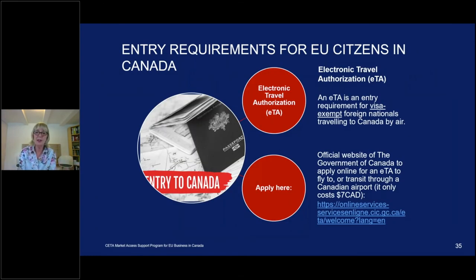Once you've found a Canadian partner and want to visit, CETA's labor mobility provisions offer great opportunities to travel — whether as a business person, trade show attendee, or service installation person. As an EU citizen, you are currently visa-exempt but must apply online for an Electronic Travel Authorization (ETA) before travel. It costs $7 and can be done online. Please do it before you go to the airport — while some have done it there, it is strongly recommended to apply beforehand.